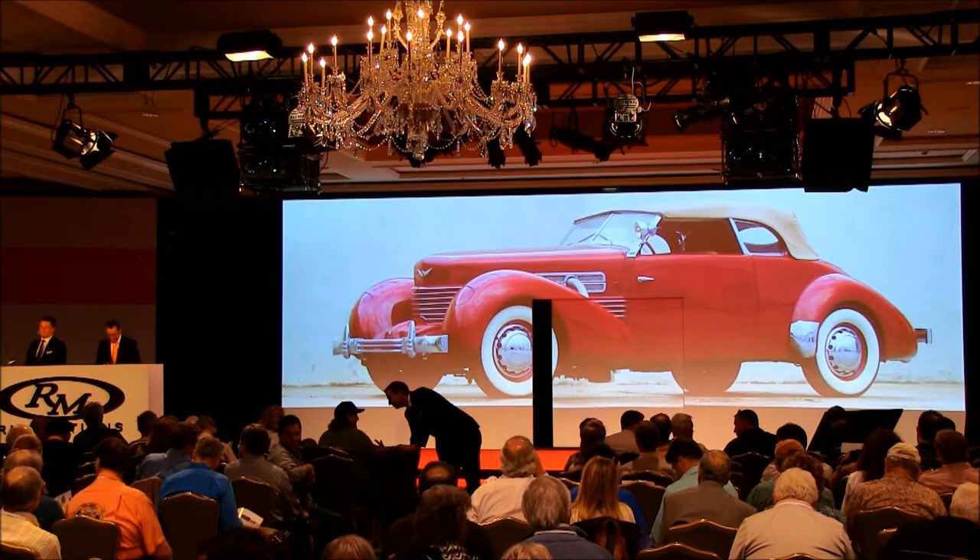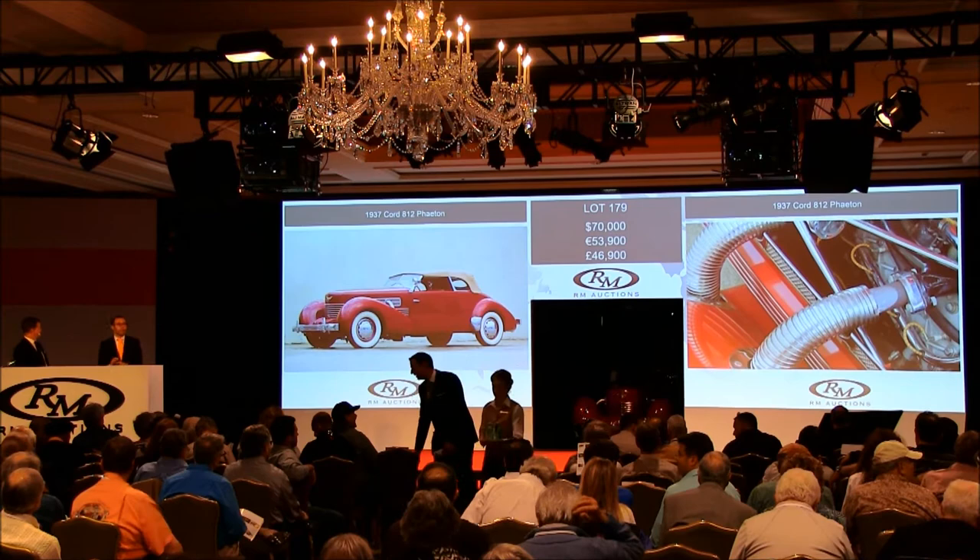Ladies and gentlemen, let's open the bidding here at $80,000, shall we? $80,000 on the lovely Cord. At $80,000 then — yes, absolutely. $80,000, I've got you.